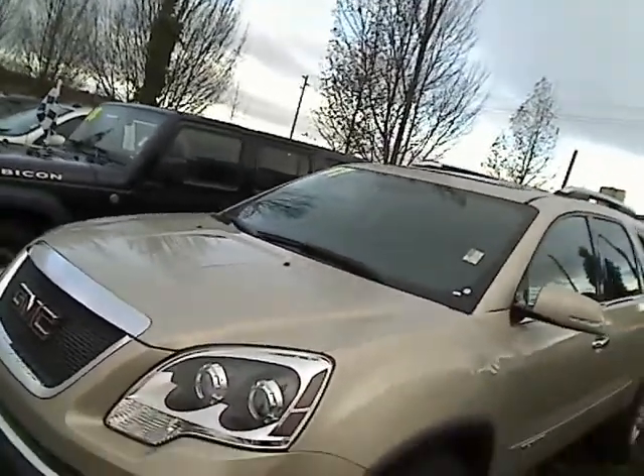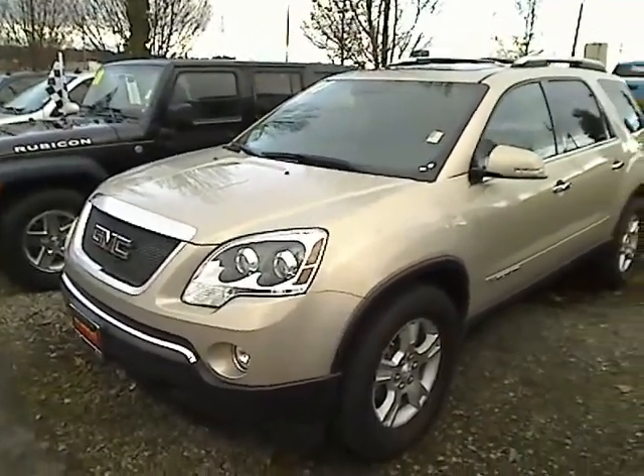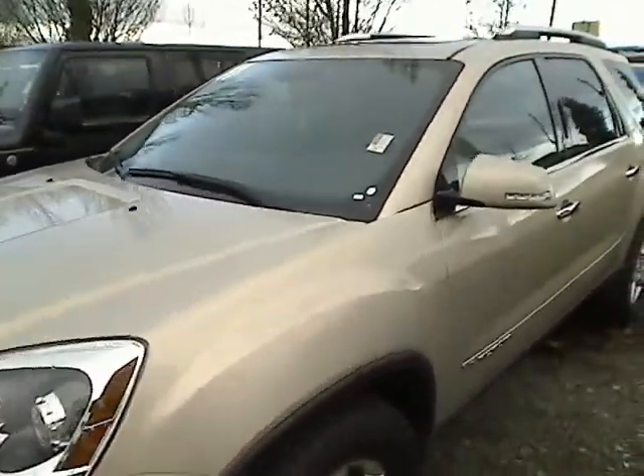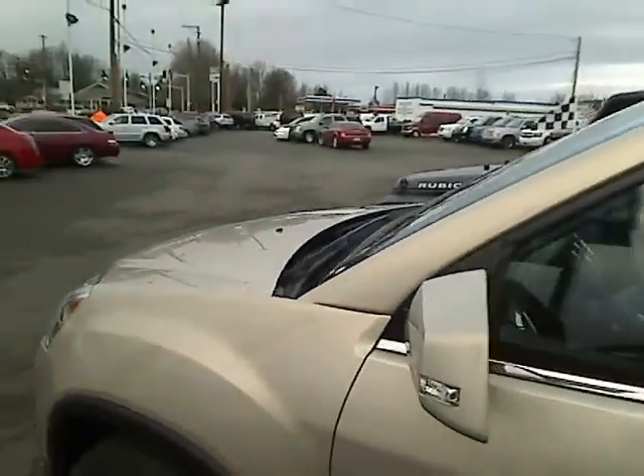Hey there, this is Desiree at Sunset Chevrolet in Sumner and Sunset Auto Sales in Bonny Lake, giving you a virtual walk-around tour here. Take a look — this is the 2007 GMC Acadia. Stock number P30106A.